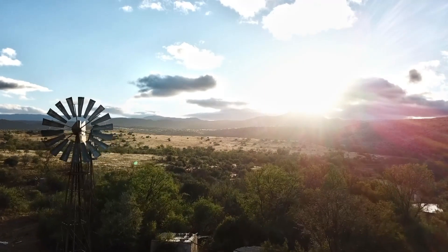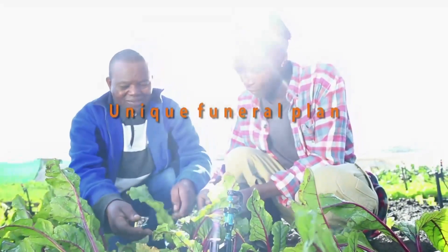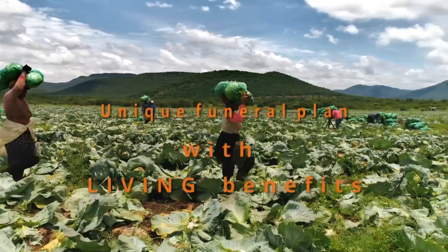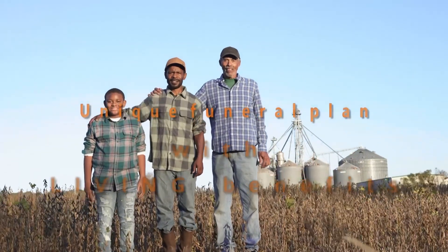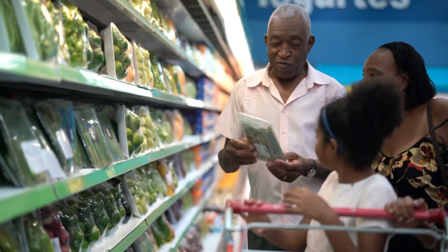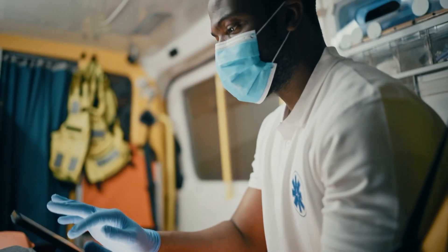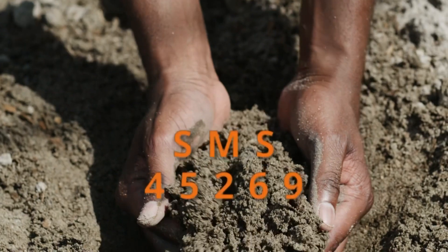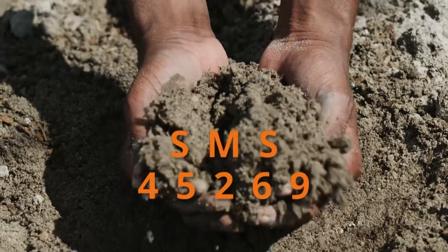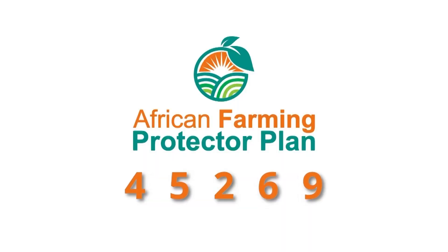Get the necessary cover for you and your family in the event of unforeseen misfortune. The African Farming Protector Plan offers comprehensive funeral cover for your entire family plus extended family at an affordable cost. Our product also offers benefits such as monthly discounts on groceries, discounted bus tickets, ambulance services, and trauma and assault assistance, to name a few. For more information on the African Farming Comprehensive Funeral Plan, SMS AfricanFarming to 45269 and get the peace of mind you deserve.